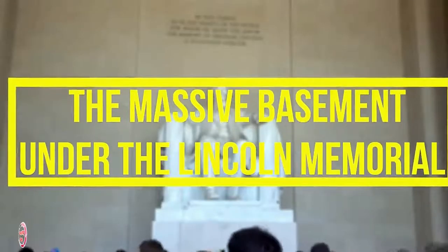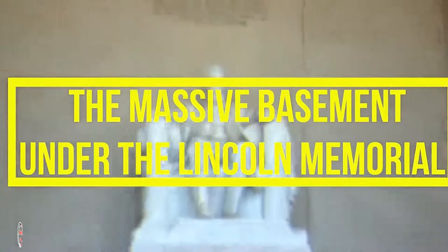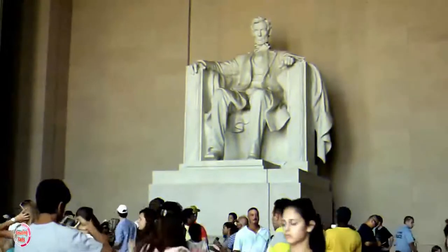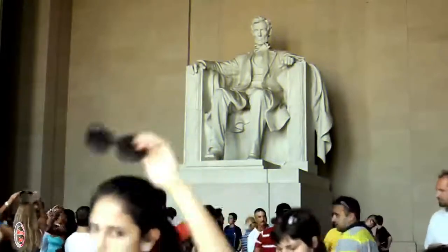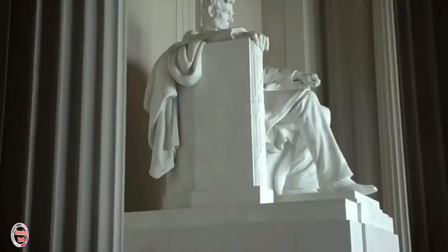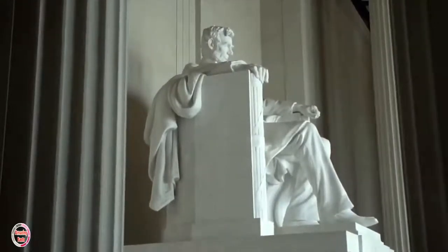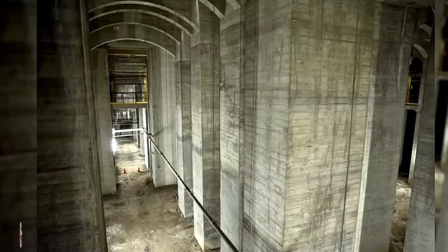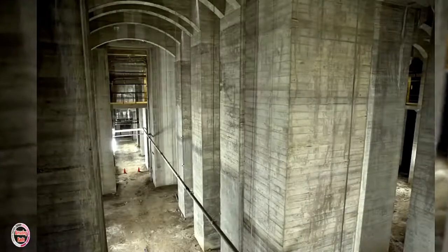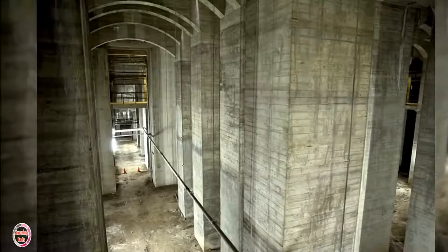Number 4: The Massive Basement under the Lincoln Memorial. Thousands of tourists every year visit the Lincoln Memorial in Washington, DC's National Mall. But while most of them are gazing up at the marble carving of the former president, they should actually be looking down at the floor. Right under their feet, there is a 43,800-square-foot, three-story basement that very few people know about.